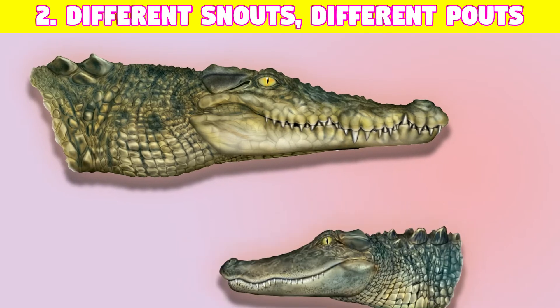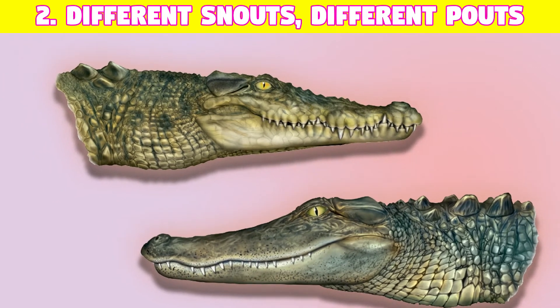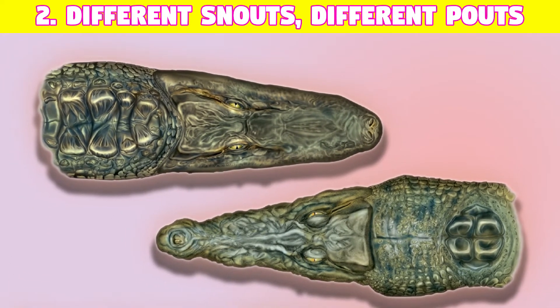Number two: different snouts, different paths. Crocodiles have pointed, V-shaped snouts, while alligators, on the other hand, have wider, U-shaped snouts.